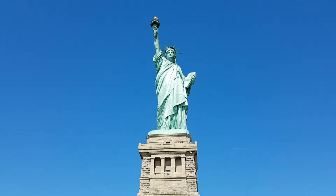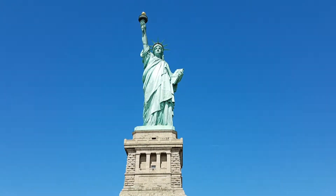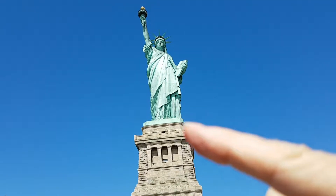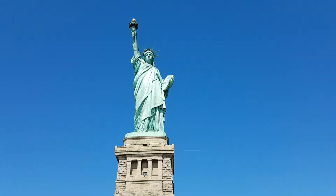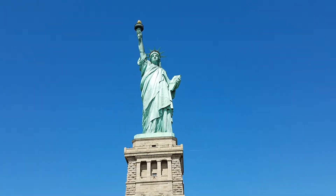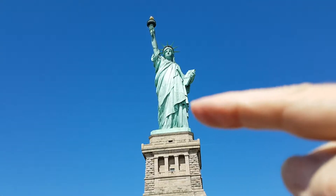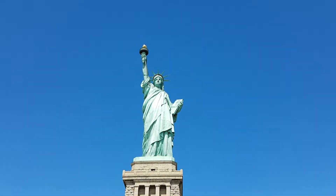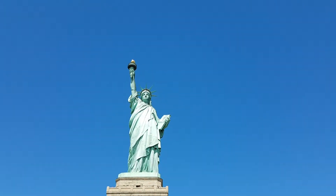It's probably nowhere near as big as you'd expect when you're actually here. If you look at the base of her feet, Liberty actually has shackles, which symbolize freedom from slavery. The book in her right hand has the year of American independence in Roman numerals, which was around 1776.